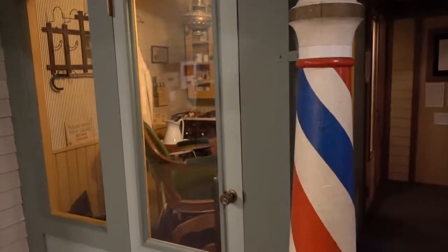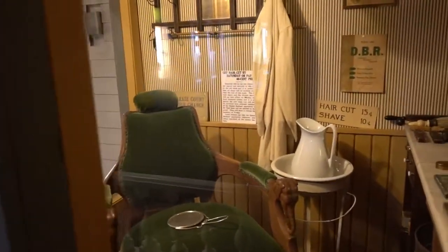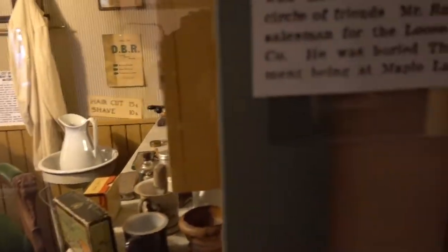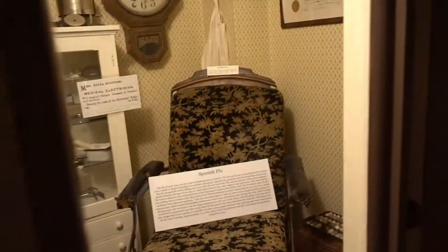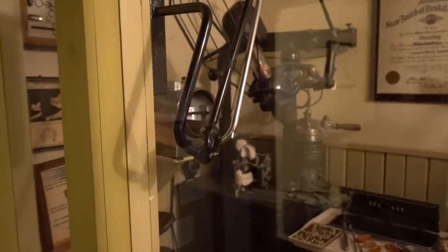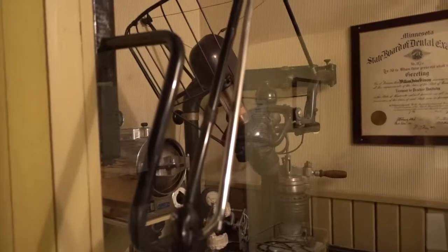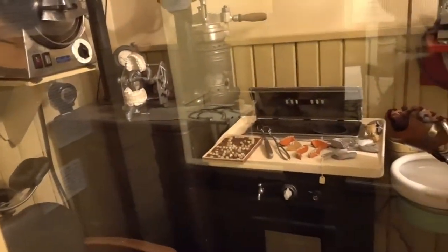They've got an old barber shop over here with the chair, the mirror, and all of the products and everything the barber uses. They've got a doctor's office over here — that looks like a comfortable chair to sit in. You know what doesn't look like a comfortable chair to sit in? This one right over here: the old dentist chair. Oh my gosh. This is when dentistry was a very painful ordeal. And look at those little teeth on the counter there.